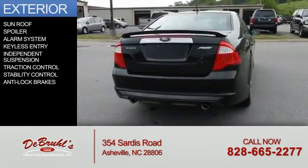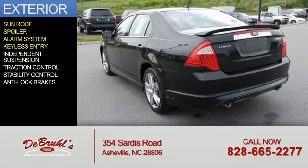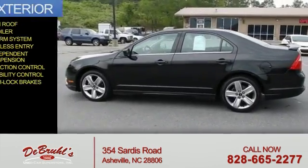The features include a sunroof, a spoiler, an alarm system, keyless entry, independent suspension, traction control, stability control, and anti-lock brakes.